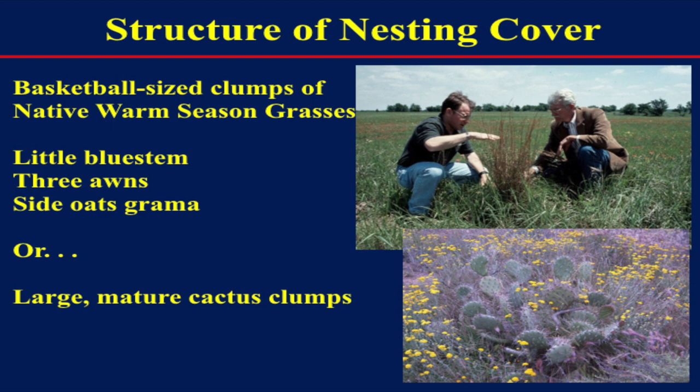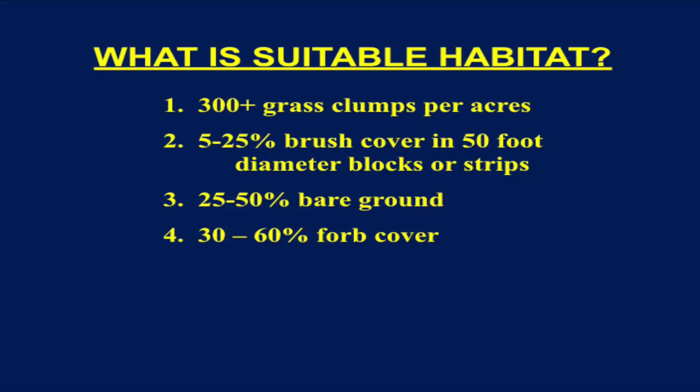Quail are going to nest in bunch grasses about a basketball in size, with the dead grass from last year still standing 12, 15, 18 inches tall, with green new growth coming up underneath. We need to have lots of that on the landscape — if you just have one or two good clumps, that's not going to work. You need a minimum of 300 grass clumps per acre; better would be 1,000 grass clumps per acre. At 300 clumps per acre, that's one good nesting clump per 12 or 15 feet; 1,000 per acre is about one per 7 feet.